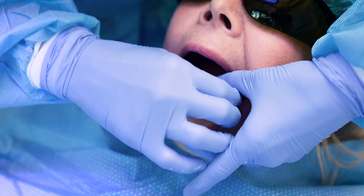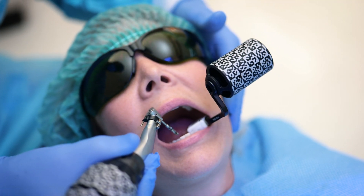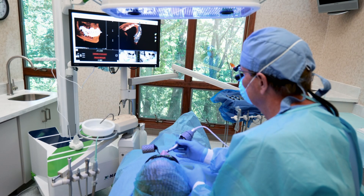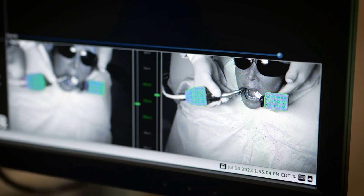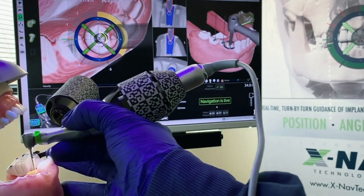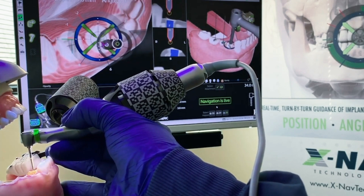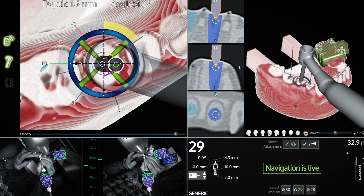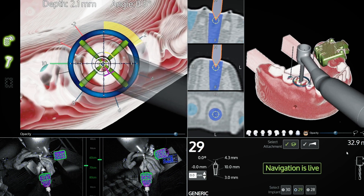I'll place a small X-clip in your mouth which coordinates over 500 military-grade cameras to give me a live 3D view of your anatomy along with your unique digital treatment plan. Like a roadmap, I'm receiving turn-by-turn navigation similar to the GPS in your car, and it guides me directly to where I need to go.